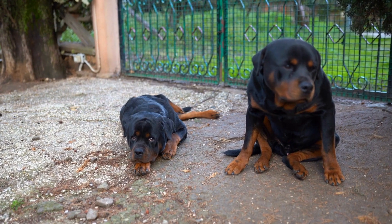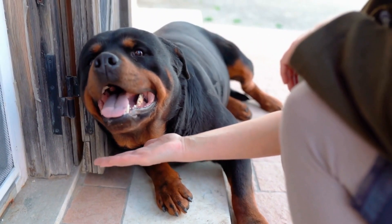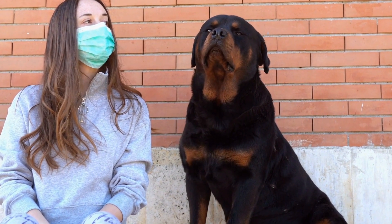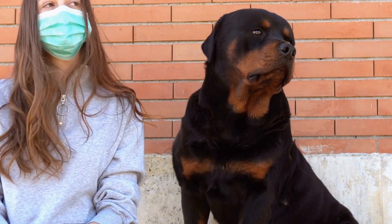Their ears, when not cropped, are medium-sized and set high on the head. When alert, their ears are carried forward, giving them an attentive and alert expression. Some Rottweilers still have their ears cropped, a practice that was traditionally done for working purposes, but is now banned or restricted in many countries due to animal welfare concerns.